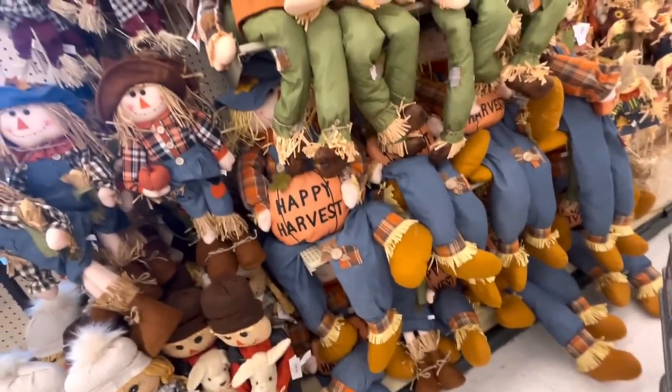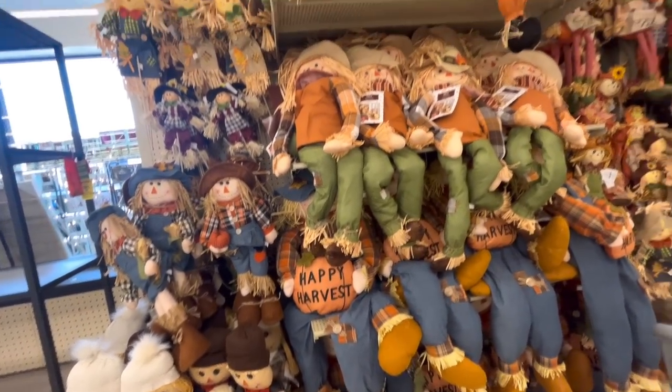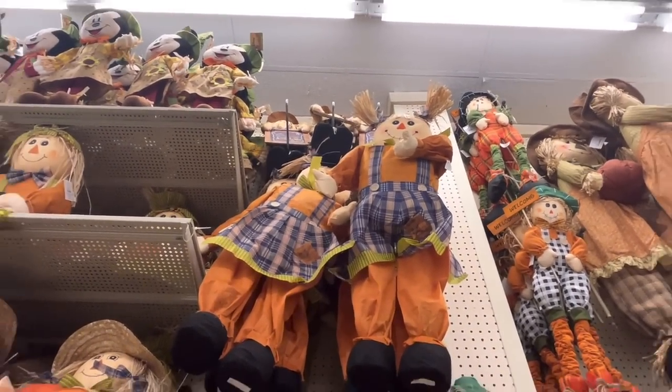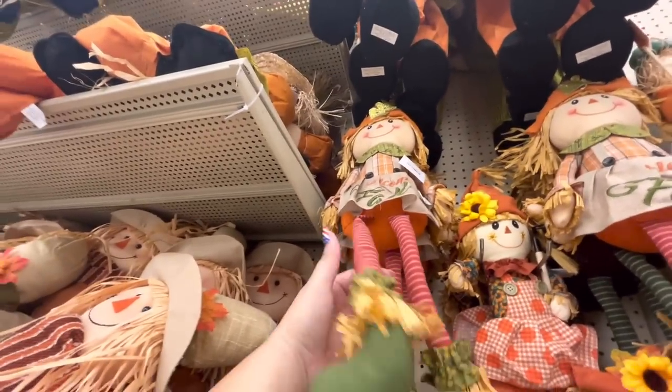The big guy — how much is he? $34, not bad. This one's also $34 — better to get the big one. Look at her up there, she has pigtails! Minnie Mouse up there with Mickey. This one is $16.99 with the dangly legs, $17.99.